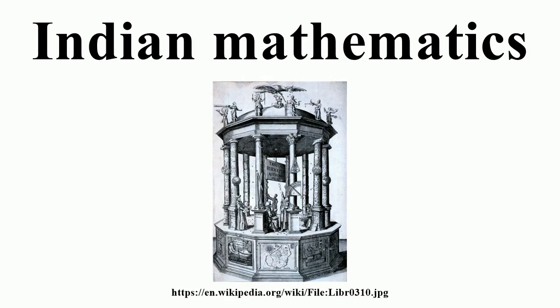Not content with the simple notion of infinity, they went on to define five different types of infinity: the infinite in one direction, the infinite in two directions, the infinite in area, the infinite everywhere, and the infinite perpetually. In addition, Jain mathematicians devised notations for simple powers of numbers like squares and cubes, which enabled them to define simple algebraic equations. Jain mathematicians were apparently also the first to use the word 'shunya' to refer to zero. More than a millennium later, their appellation became the English word 'zero' after a journey of translations and transliterations from India to Europe.